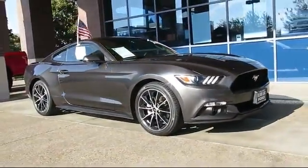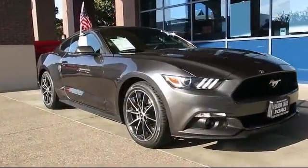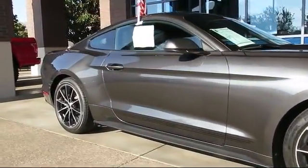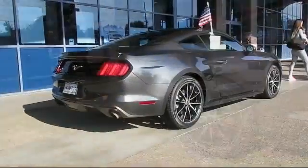And comes equipped with alloy wheels, keyless entry, steering wheel controls, air conditioning, traction control, fog lights, power windows, CD player, side airbags, and anti-lock braking.